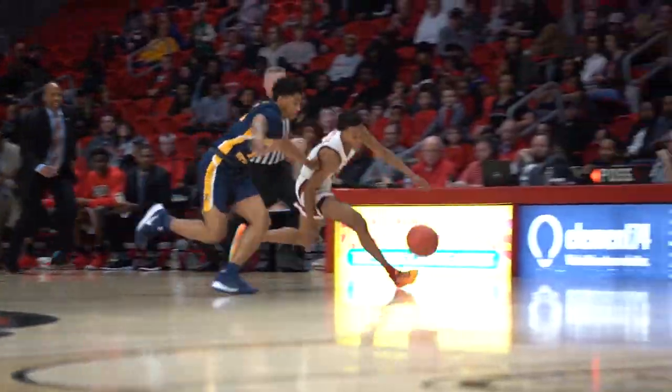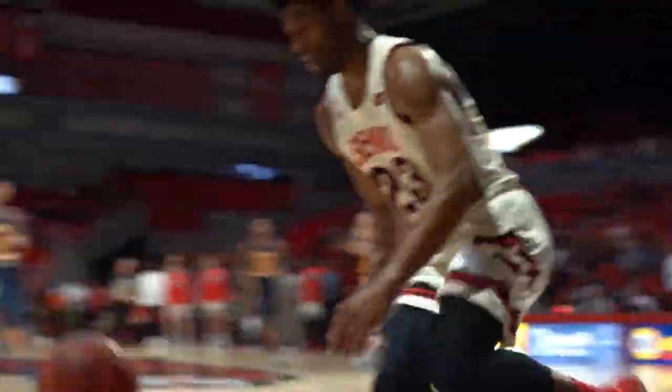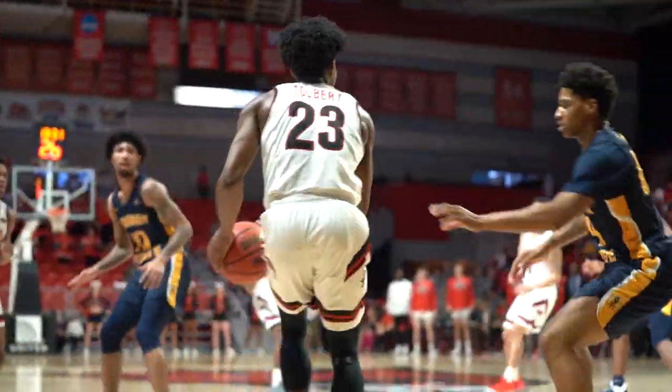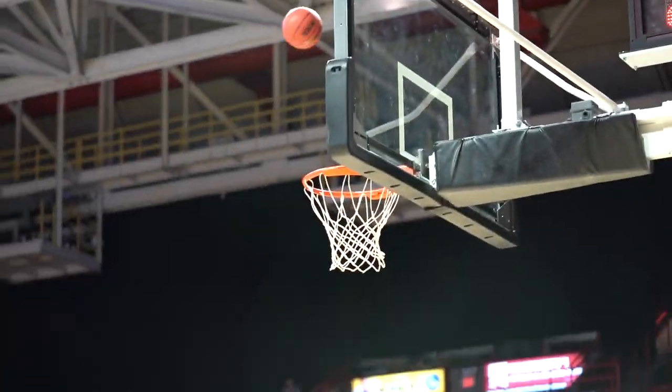Sage Tolbert goes to the perimeter, ball tipped, and DQ Nicholas wins the foot race, gets inside. Great defense there by Javion Eves. The Red Hawks do not get an easy layup. A three is good for Skyler Hogan.